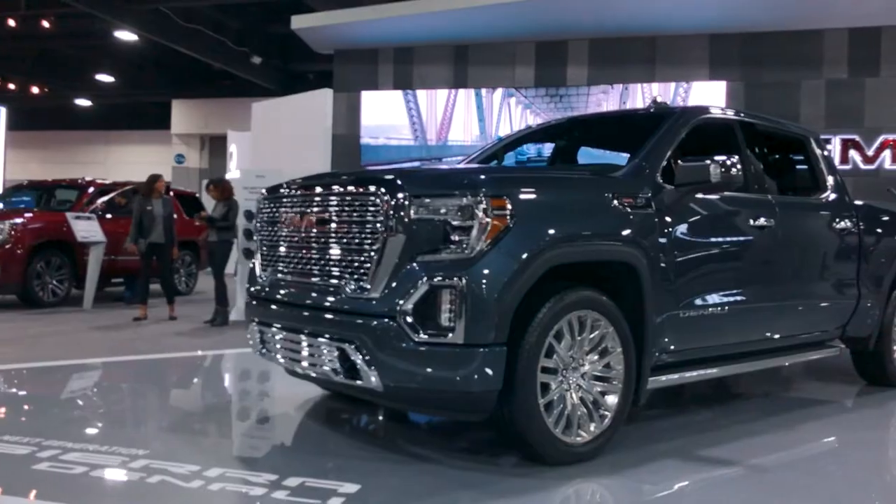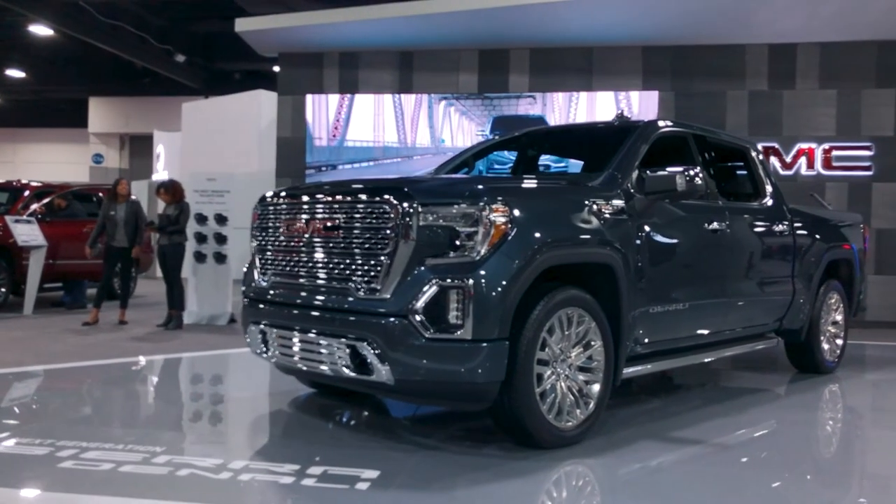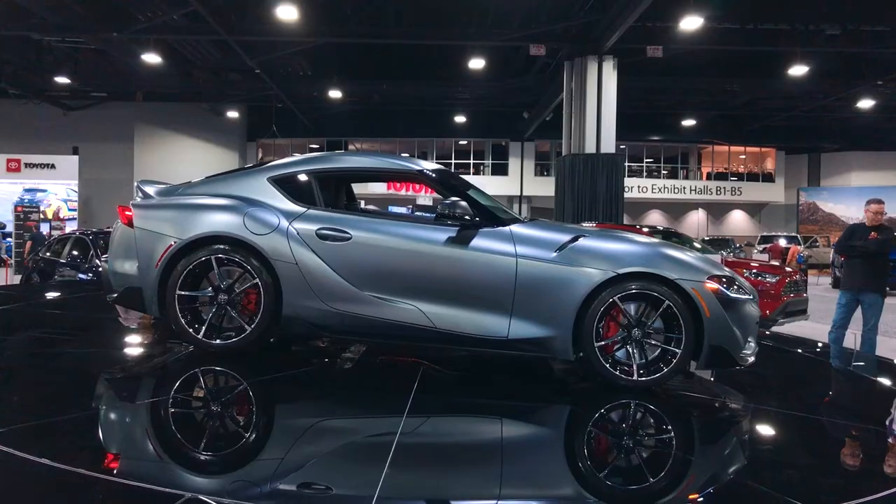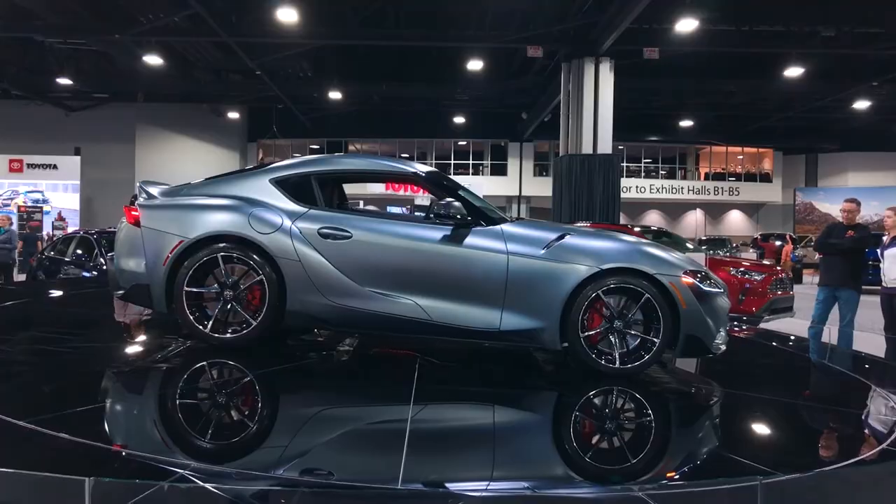Not everyone's a fan of the new Chevy Silverado, but I like the way the new GMC Sierra looks — I think it's pretty cool. To be honest, if you're in the market for a big pickup truck right now, I have no idea how you'd choose between the big three.